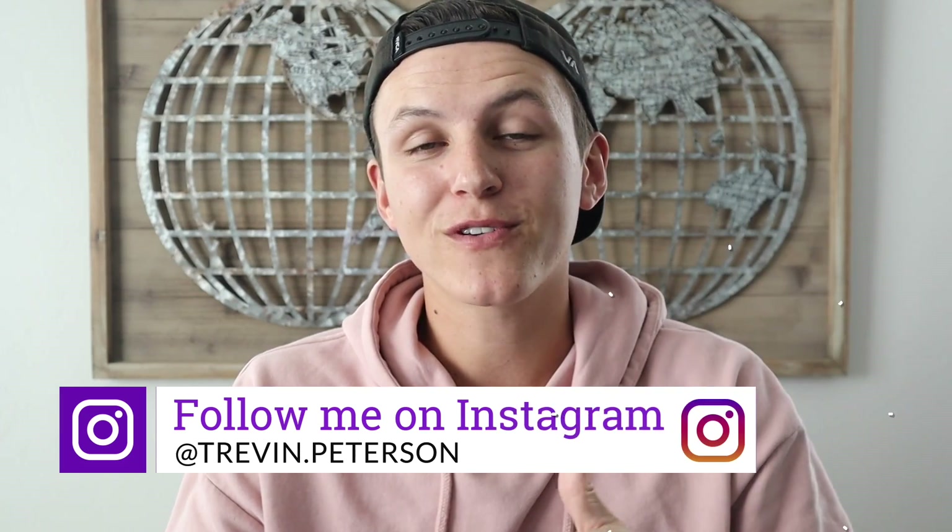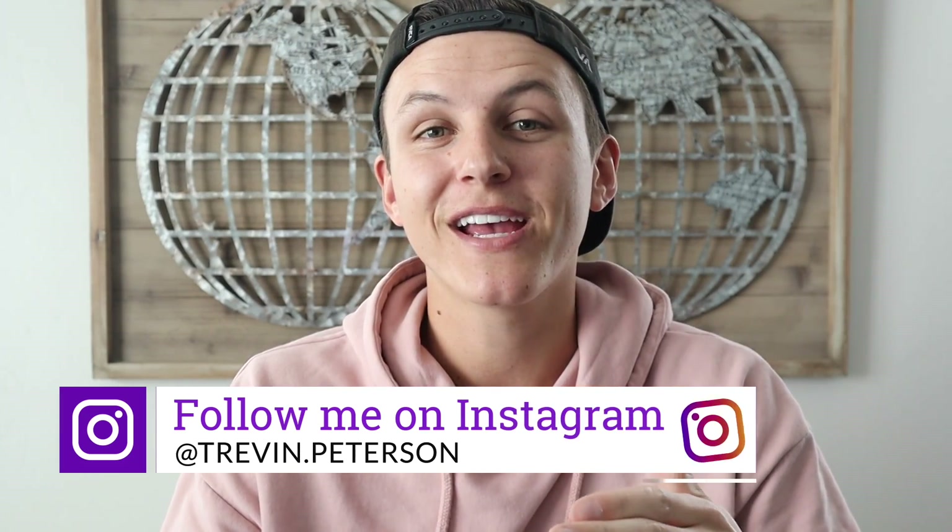My name is Trevon Peterson. I'm a full-time multiple six-figure Amazon seller and I'm really excited to dive into today's topic on how I successfully launch products with zero reviews. This is something that a lot of people ask me, and it's very important and up to date in 2019.